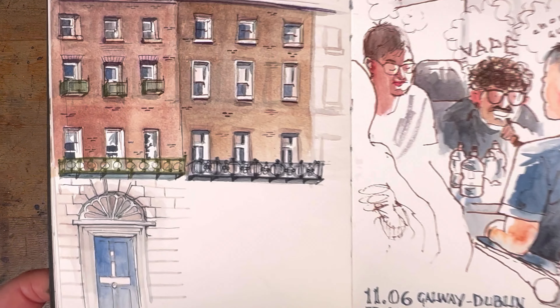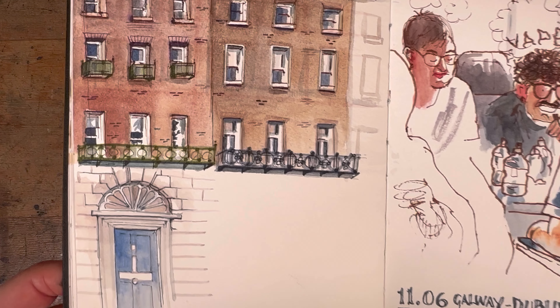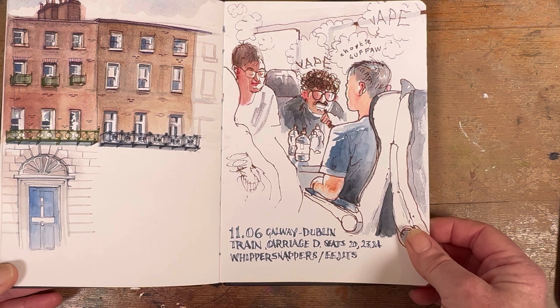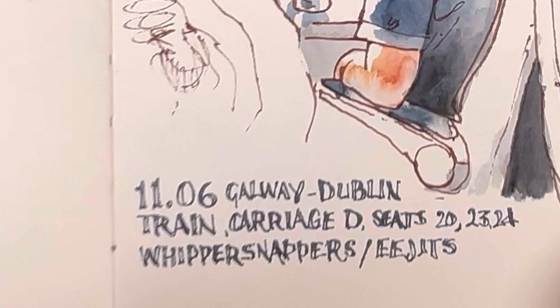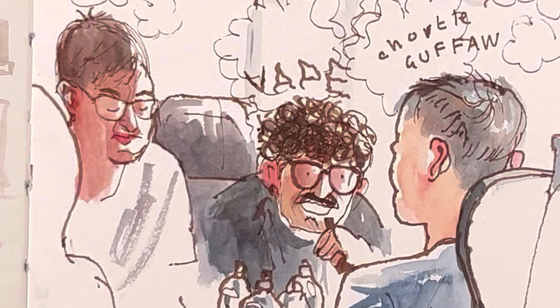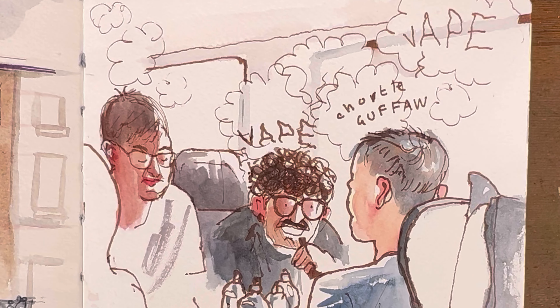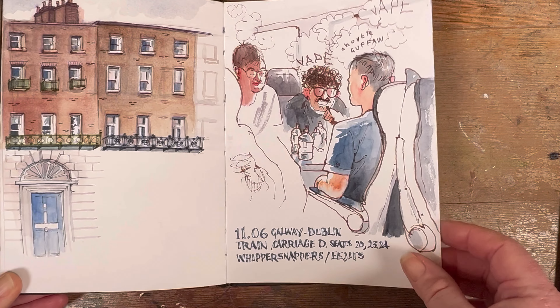Once more in Dublin on the left, and a demo of a technique where you do watercolour first and you can wash it away if it hasn't gone right. And on the right hand side we've got some very annoying whippersnappers vaping on the train, putting poor old Ro here in a really bad mood, such that I had to sketch them to distract myself from how annoyed I was by their youthful and giddy antics.